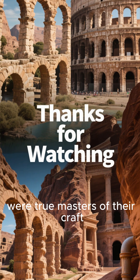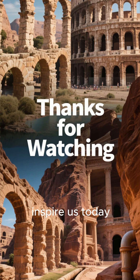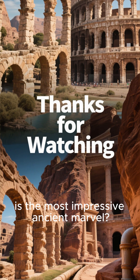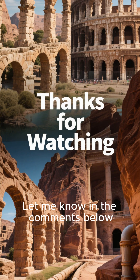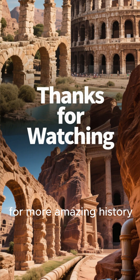These ancient engineers were true masters of their craft, using principles that continue to inspire us today. What do you think is the most impressive ancient marvel? Let me know in the comments below. Thanks for watching, and don't forget to subscribe for more amazing history.